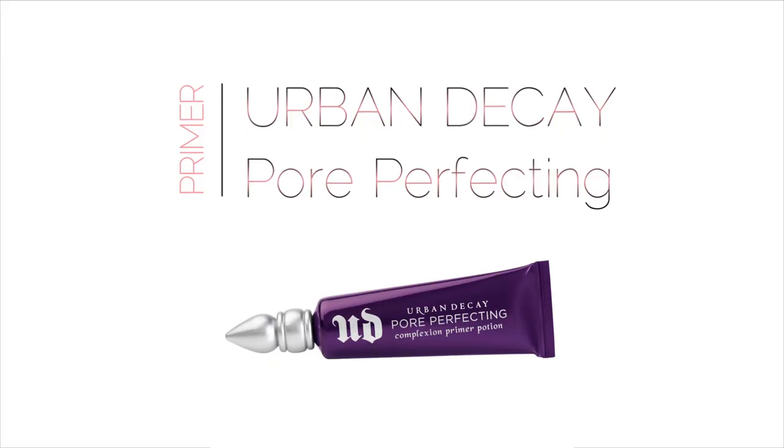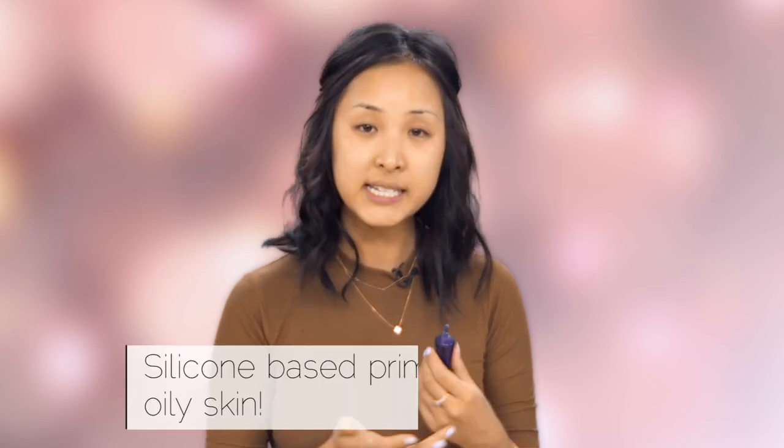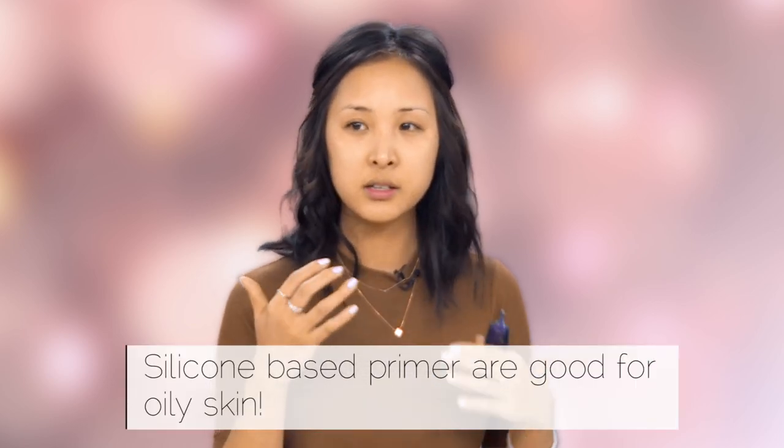I'm gonna start off with a primer — I'm using the Urban Decay Pore Perfecting Primer. This one's a silicone-based primer and it's really good for oily skin because it keeps the oils under the surface of the skin and from oozing out through the foundation during the day.